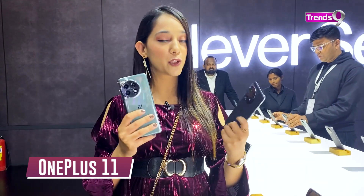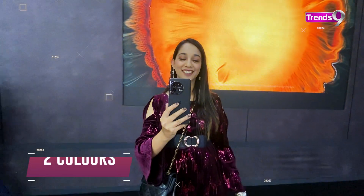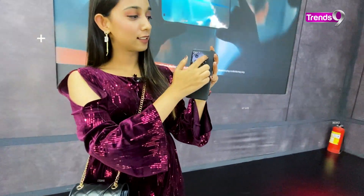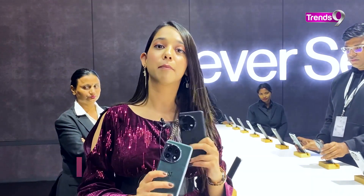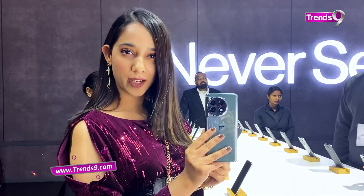First, let's talk about OnePlus 11. This comes in two colours, as you can see, which is Titan Black and Eternal Green. Both the colours are quite unique and quite stylish. The phone comes with a triple rear camera setup, as you can see, and it has Hasselblad Portrait mode as well. Its main camera is 50 megapixel, and the style is something which you can see is very different.